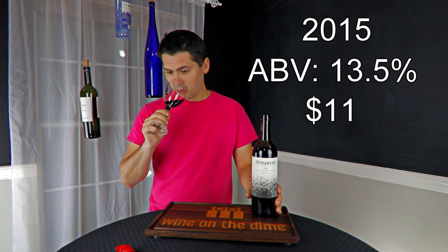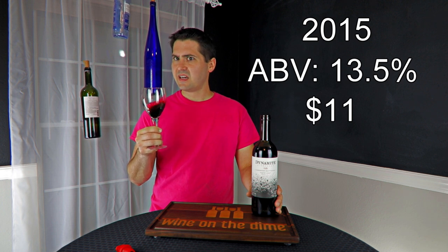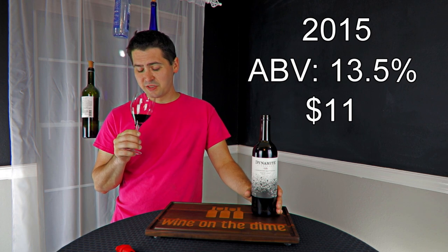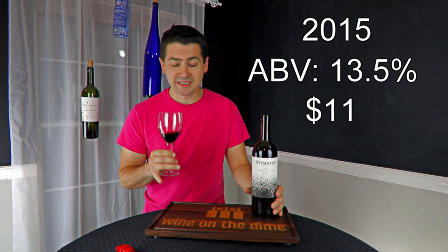Alright, so from a nose standpoint, I'm definitely getting blackberries. There's something else there — it's an oak element. I'm going to say it's a little bit of sweet spice, like a little bit of pepper, and vanilla.